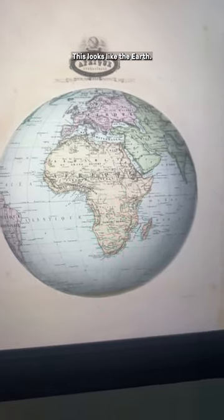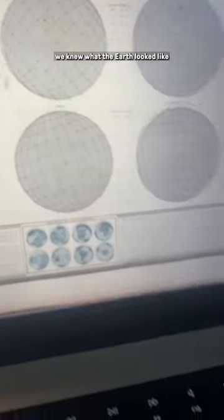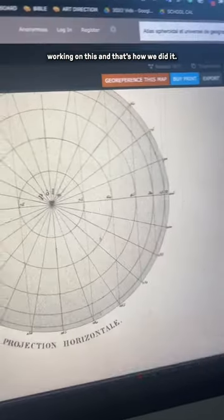This looks like the Earth well before we saw it from space. The fact is, we knew what the Earth looked like because of a lot of math and measurements. And we were able to put that onto a sphere using this thing called projection. And it was all mathy and cool. But yeah, we didn't need to go to space to do all this. We just had math and a bunch of smart people working on this. And that's how we did it.